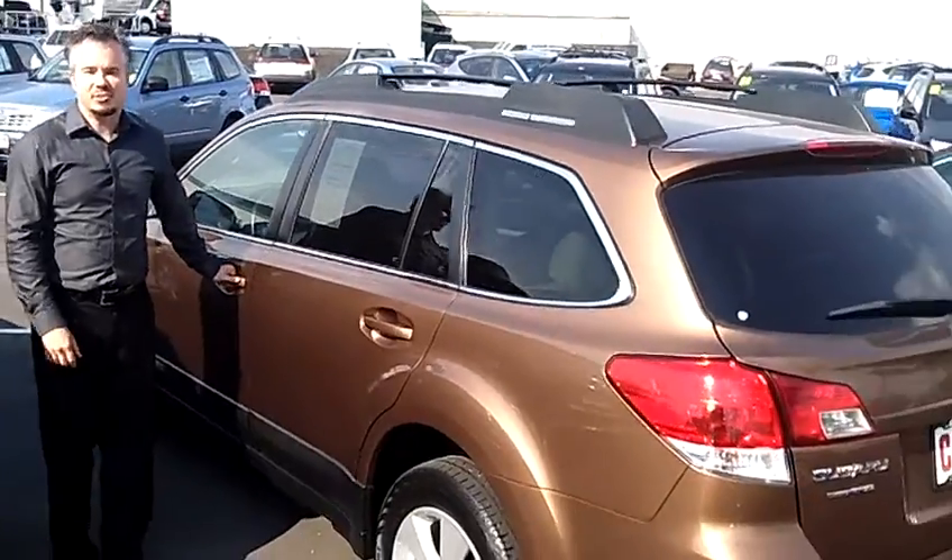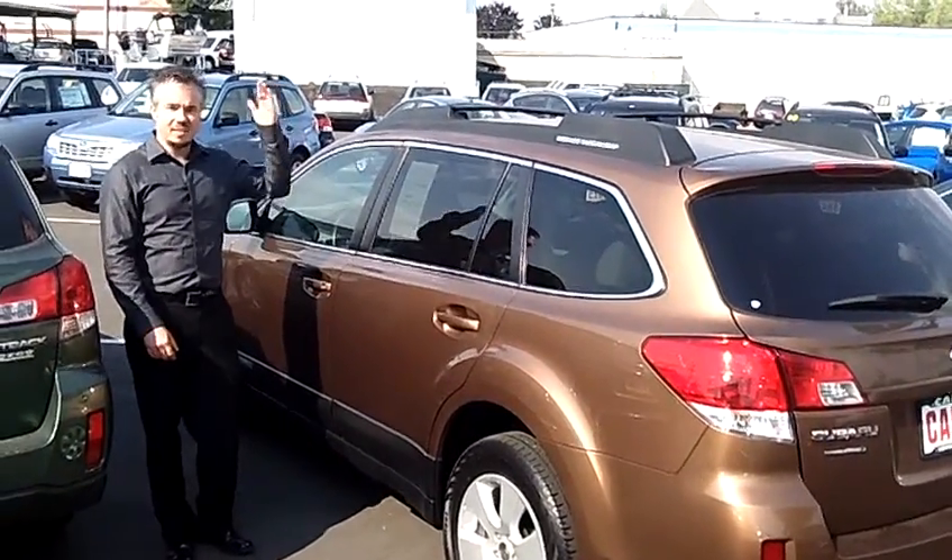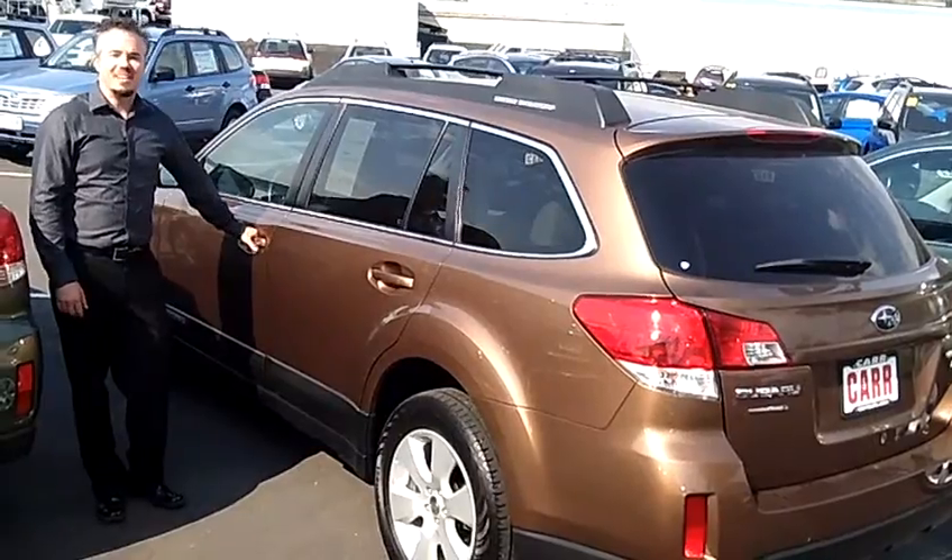Come take a look, come take a test drive, come see us at Car Subaru. My name is Tim, click on the link above, call the number, thank you very much.